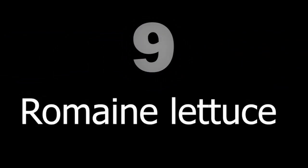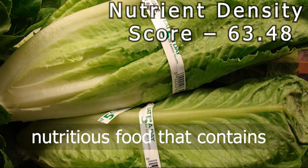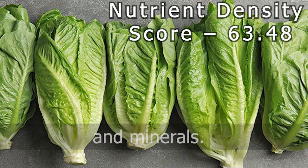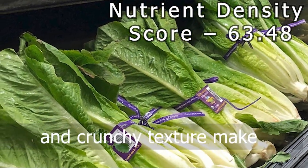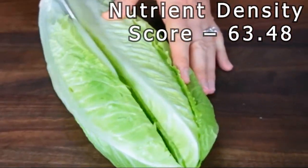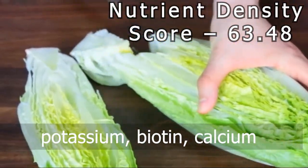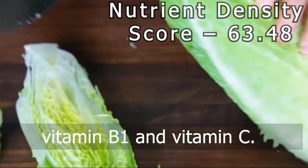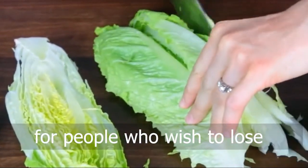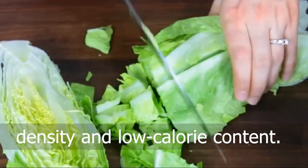Number 9: Romain Lettuce. Romain lettuce is a low-calorie nutritious food that contains a number of important vitamins and minerals. Its dark green color, long leaves, and crunchy texture makes it a very popular salad base. It is a very good source of manganese, copper, iron, potassium, biotin, calcium, vitamin B1, and vitamin C. Romain lettuce is suitable for people who wish to lose weight due to its high nutrient density and low calorie content.